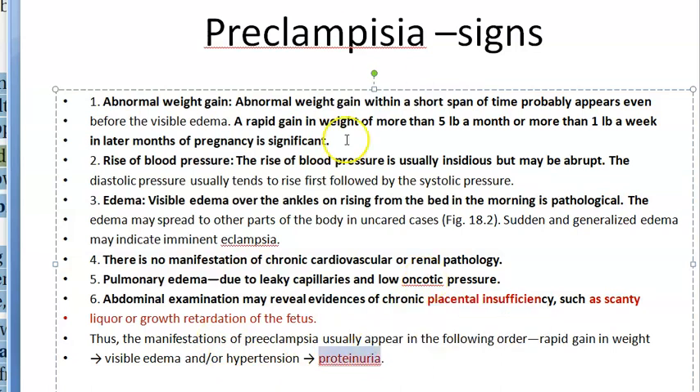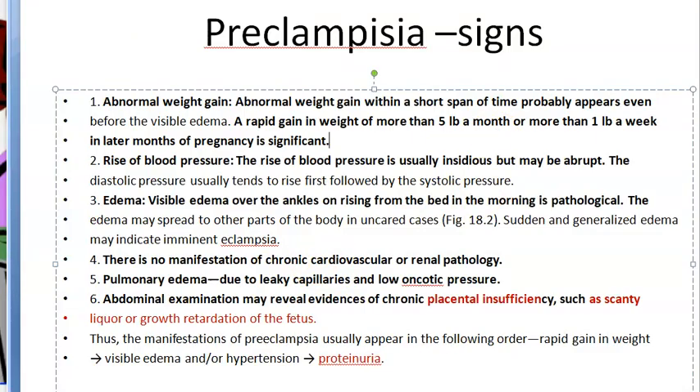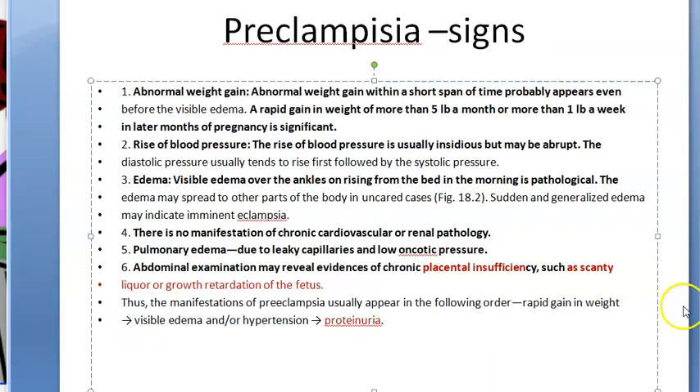Proteinuria is another sign the doctor will look for. Combined with blood pressure monitoring, checking for edema, proteinuria, and abdominal examination to assess fetal growth according to gestational age — all of these allow the doctor to catch preeclampsia very effectively.